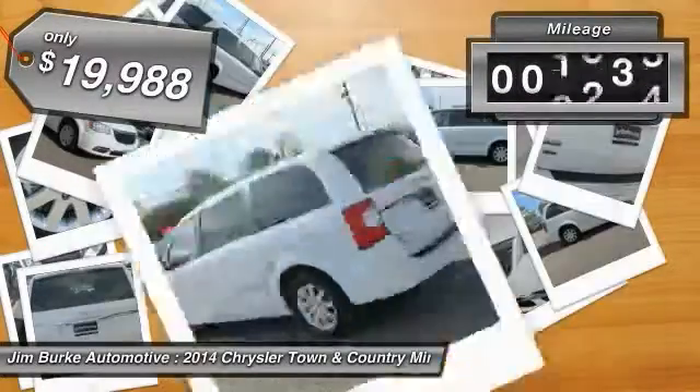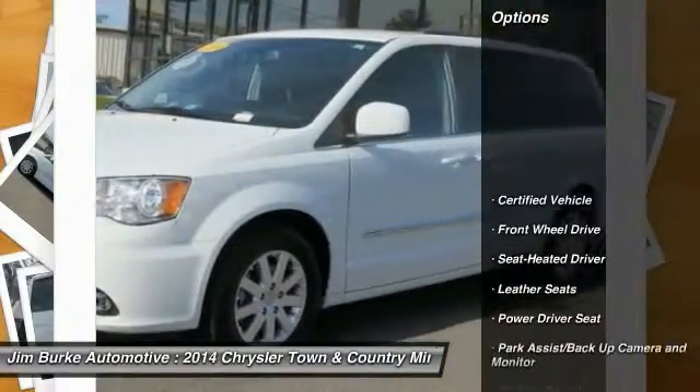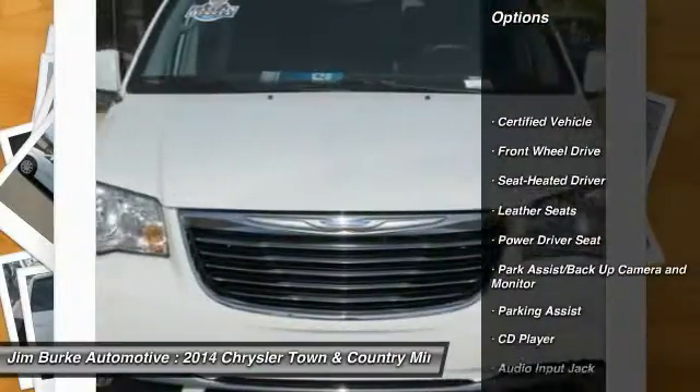This vehicle has less than 50,000 miles. Here are some of this vehicle's great options: Quad Seating, Anti-Lock Braking System, Traction Control.